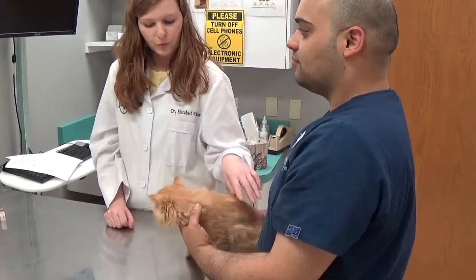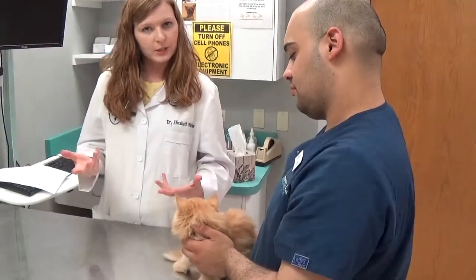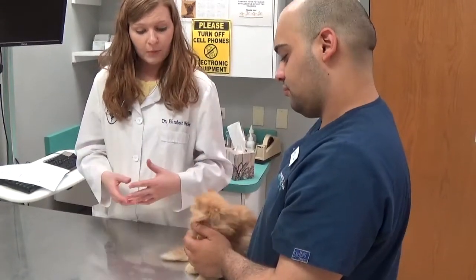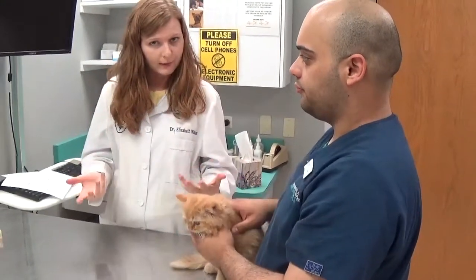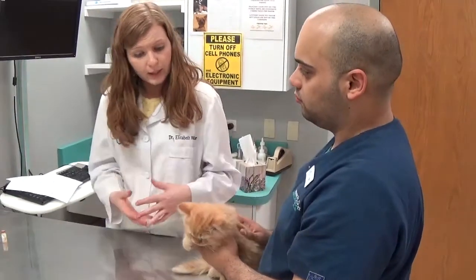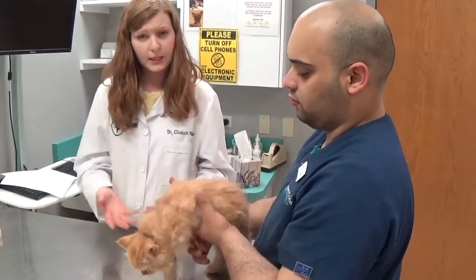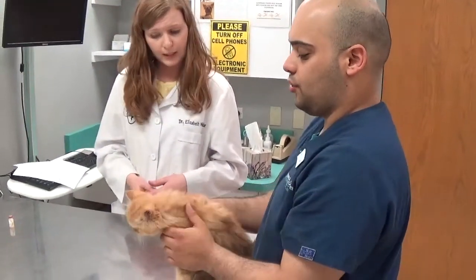The first thing we're going to do when looking at the kitty is just doing an overall picture. Do we look vibrant? Do we look alert? Are we squinting our eyes shut? Do we look like we're shivering? Does it appear like we're in pain? Just a general idea of how they've been feeling. This one looks very vibrant — eyes are open, he wants to get away, he's exploring and looking at things, so that's all very typical for a kitten.